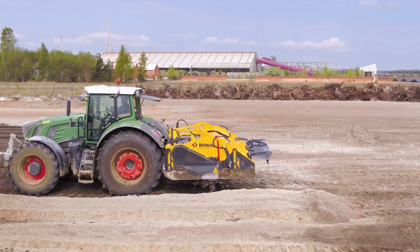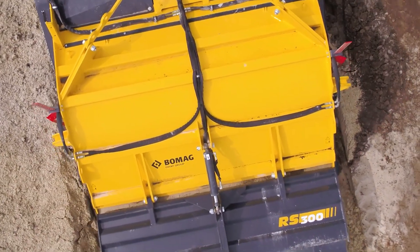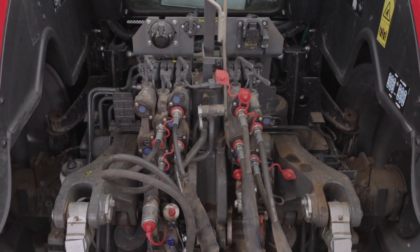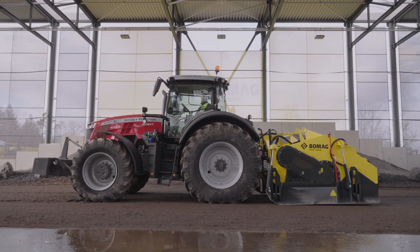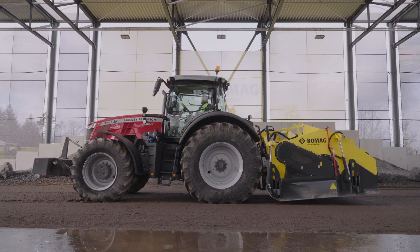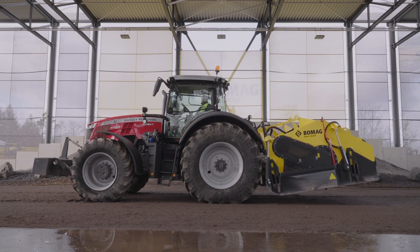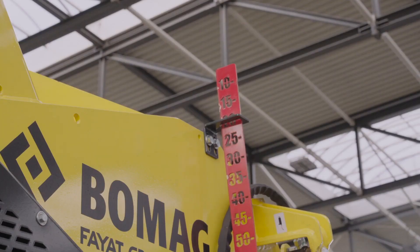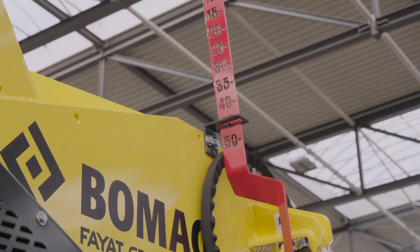The tractor's power is harnessed to drive the RS300 via the rear PTO shaft, making it not just powerful, but also highly maneuverable. This machine is not only strong, it's also smart. It has special features that help it adjust how it mixes things based on the job. So the next time you see a smooth road or a strong foundation, remember, there might be a giant tractor-powered soil mixer like the RS300 behind it, making sure everything stays strong and stable.